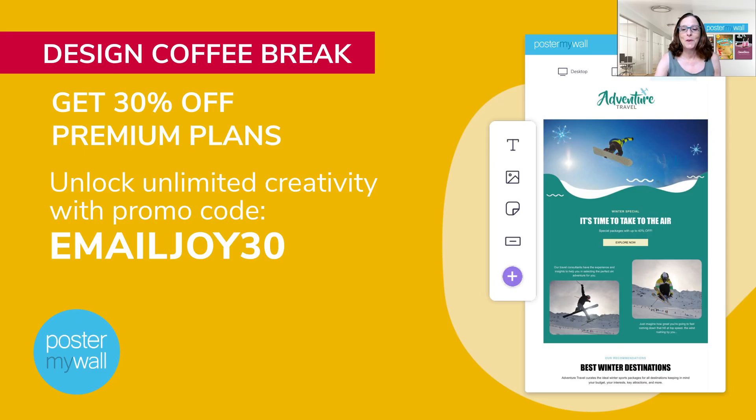So that is a really good deal. To make it easier for you to try out, we've got a promo code for you. Use the promo code EMAILJOY30 to receive 30% off a premium or premium plus monthly or annual subscription. This deal is only good until October 1st, so sign up now and give it a try — you are going to love it.